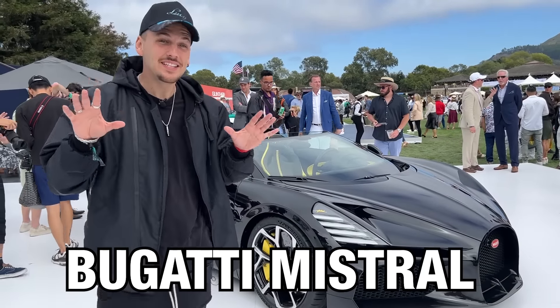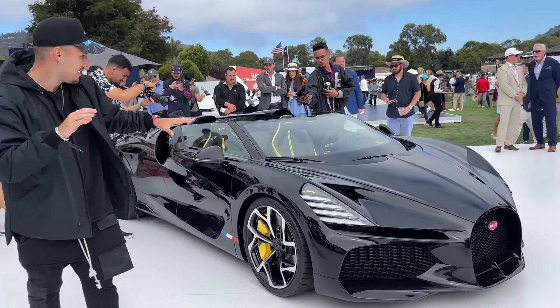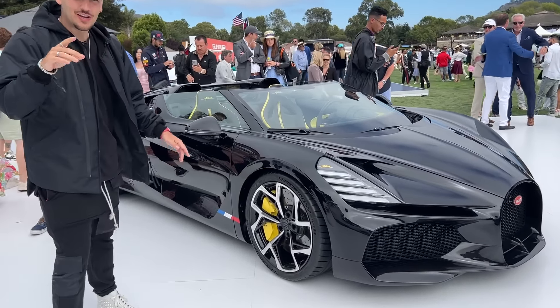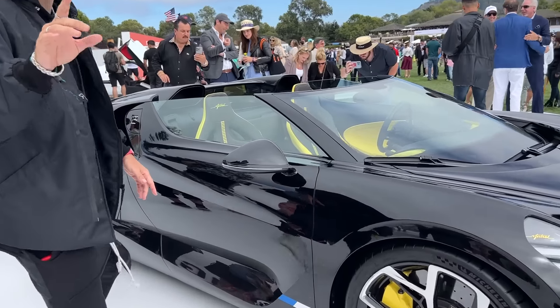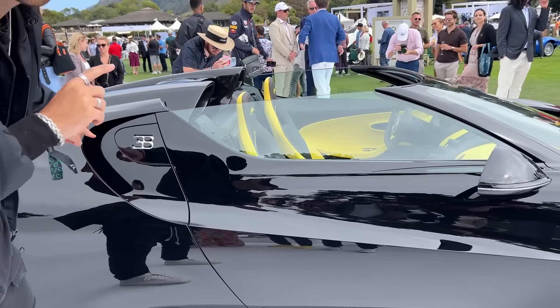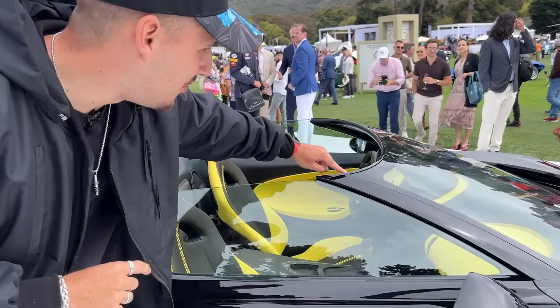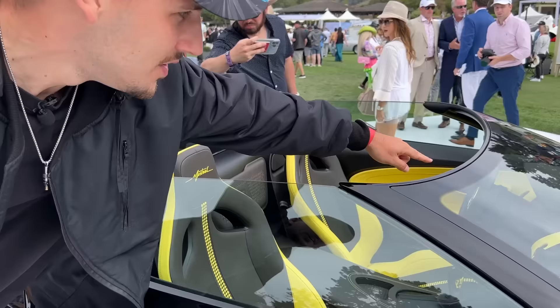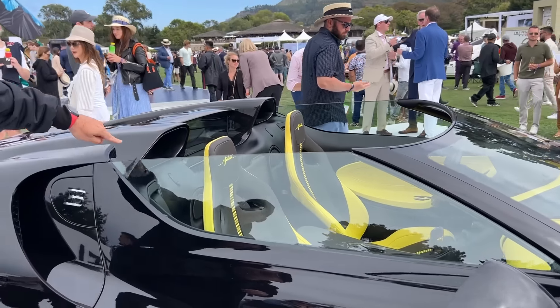This right here is the Bugatti Mistral, also revealed today. This is a pure roadster — it doesn't even have a roof, like it doesn't even come with it. If you get in closer, you've got my favorite part: you have this signature Bugatti shape, but this time it actually wraps around in a 3D kind of way, so it goes to the other side too. See how this curves all the way like that?